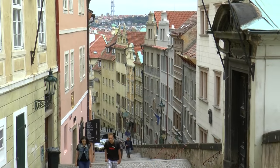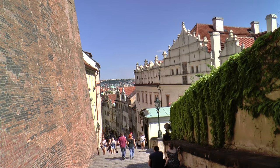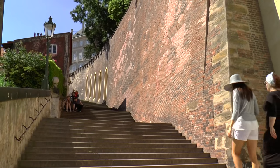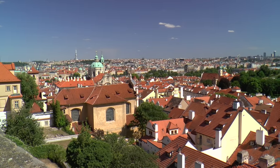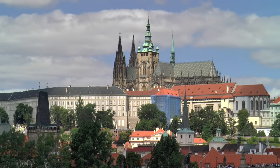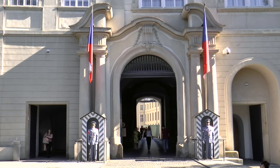From here, steep steps lead up Castle Hill, first passing civil buildings and then along vertical stone walls. In the 14th century, Karl IV had Prague Castle extended in order to present it as a center of his power, and also as a pilgrimage destination.